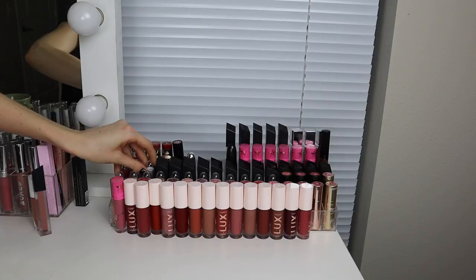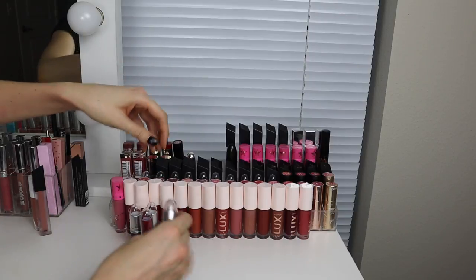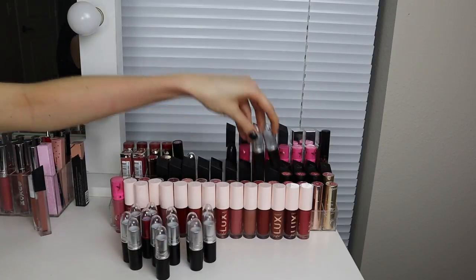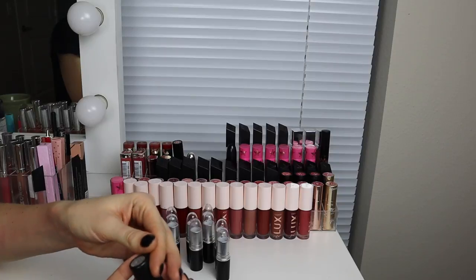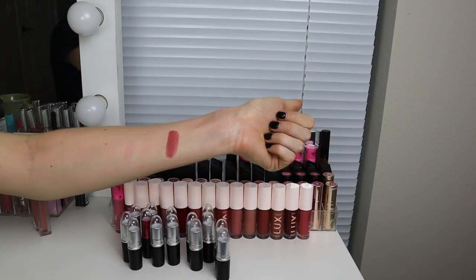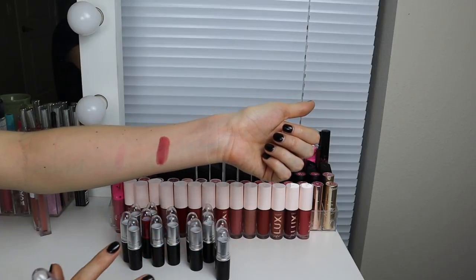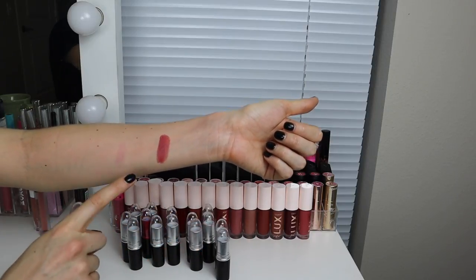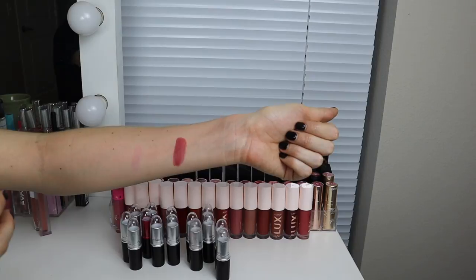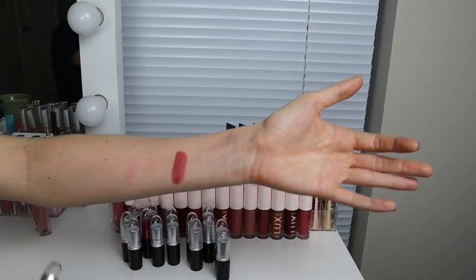My MAC lipsticks — some of these are definitely expired, which makes me really sad because I feel sentimental towards MAC. First shade: Fast Play — I'm definitely keeping. This is really pretty, like a mix between a mauve and a coral. This is the shade I recommend to all my friends when they ask for something that's not just a basic neutral nude but not too risky. This is what I always recommend. Fast Play. And they always love it. Keep.